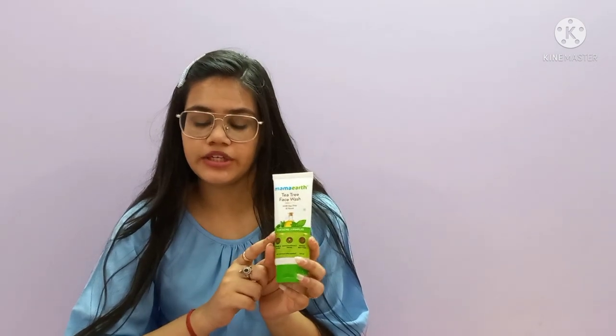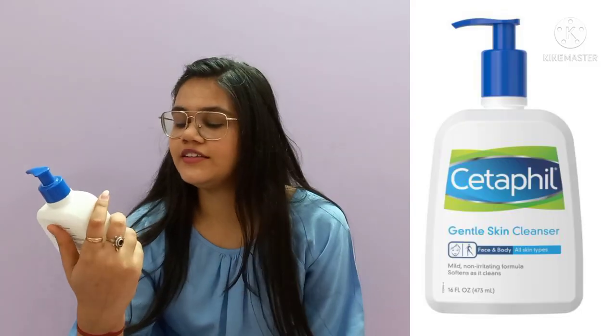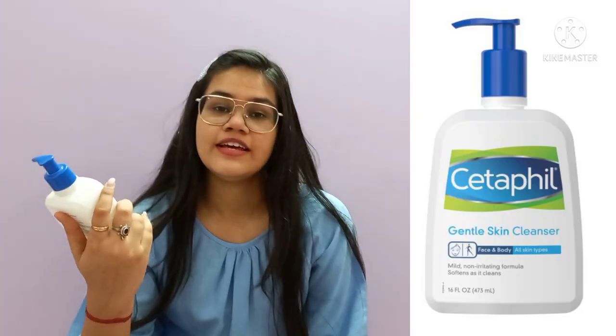I have used this face wash but I don't want to continue using Cetaphil because it is not cruelty-free. Cruelty-free means not tested on animals, but Cetaphil is tested on animals, so I don't prefer it. However, since it was suggested by my dermatologist, I gave it a try.